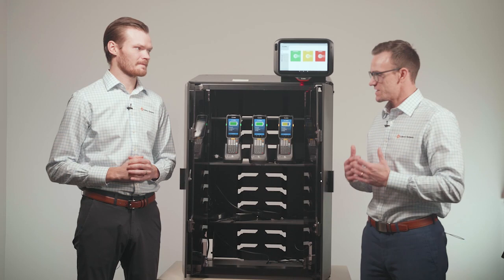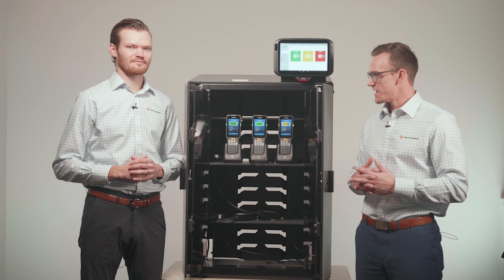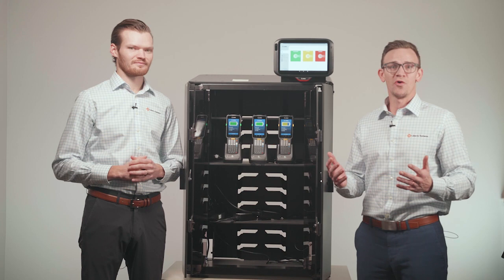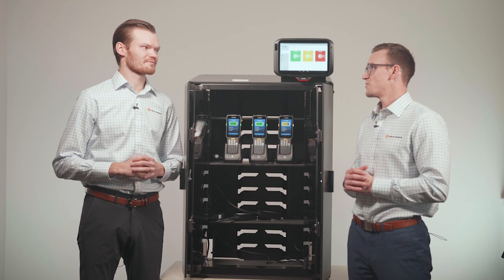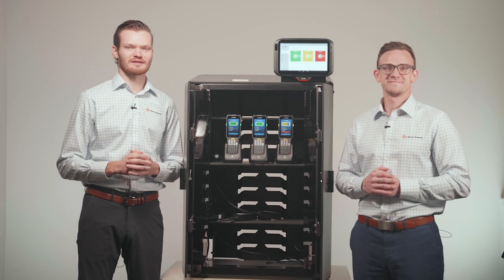If an employee has something wrong with their device, they can report it or flag an RMA need, and as an admin you can check out that device and see what's wrong with it. Checking in the device also puts an extra layer of accountability on users — and we all know that when users are held accountable, RMA rates go down. That wraps up our conversation today about Zebra's intelligent cabinet solution. If you have any more questions, feel free to reach out to Liberty Systems and we'd be more than happy to continue the conversation.